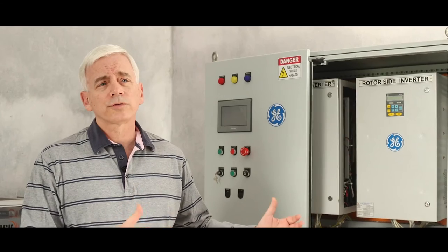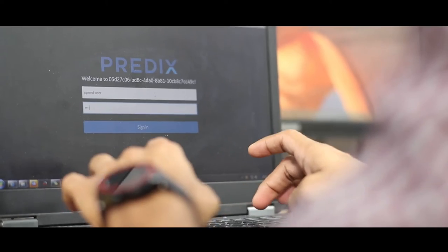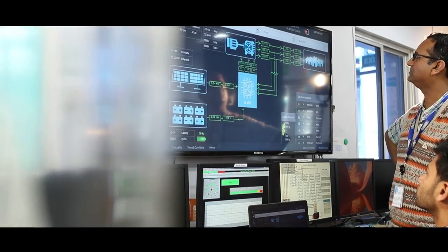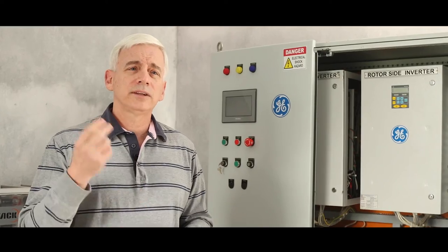So for the first time anywhere in the world, a small solar solution has GE Predix capability. Now what does that mean for our customer? It means that they can do remote monitoring, they can do remote diagnostics, but more importantly we've created Digital Twin.